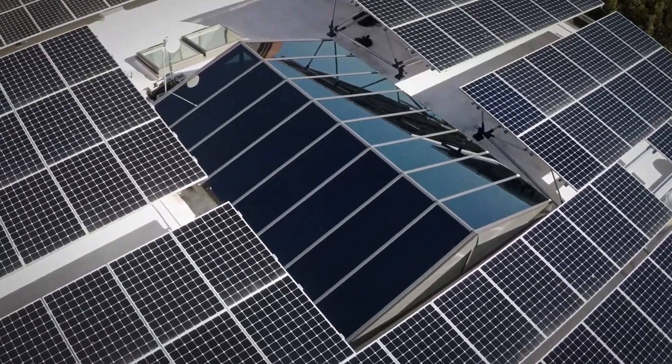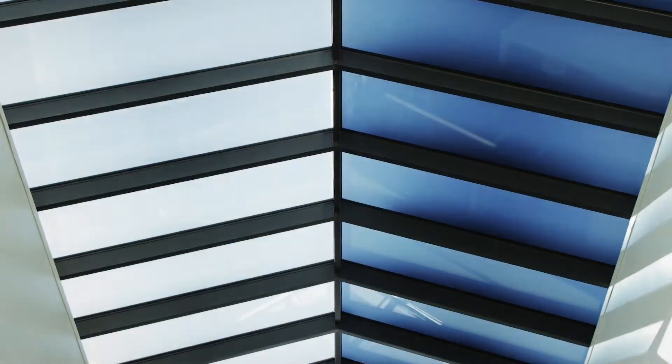I think dynamic glass brings a whole lot more to the table than just occupant comfort. It's the wow factor. You're walking through the space and you can see that the glass is tinting or phase changing to accommodate for the time of day. It's sort of the perfect working environment for us.